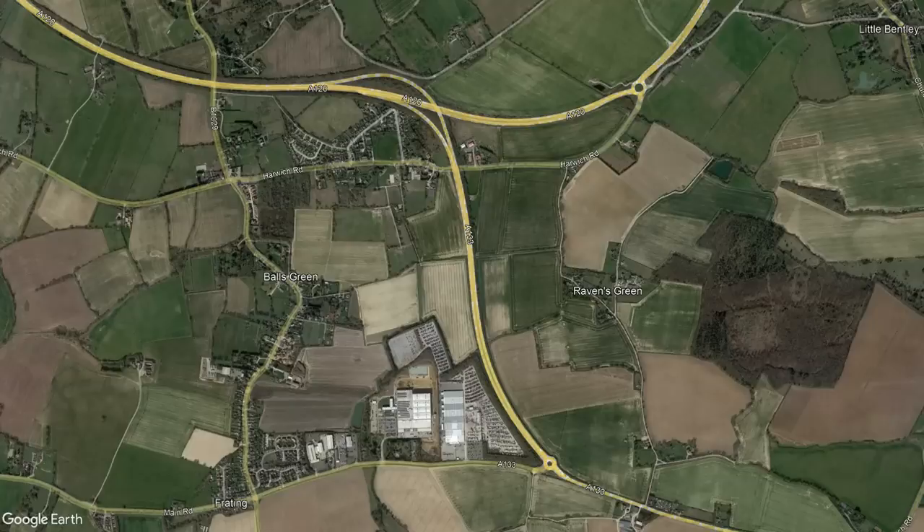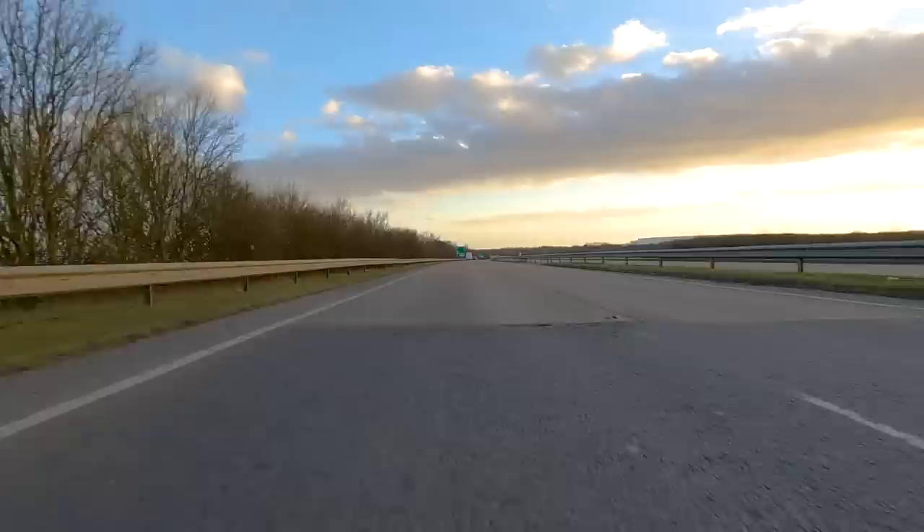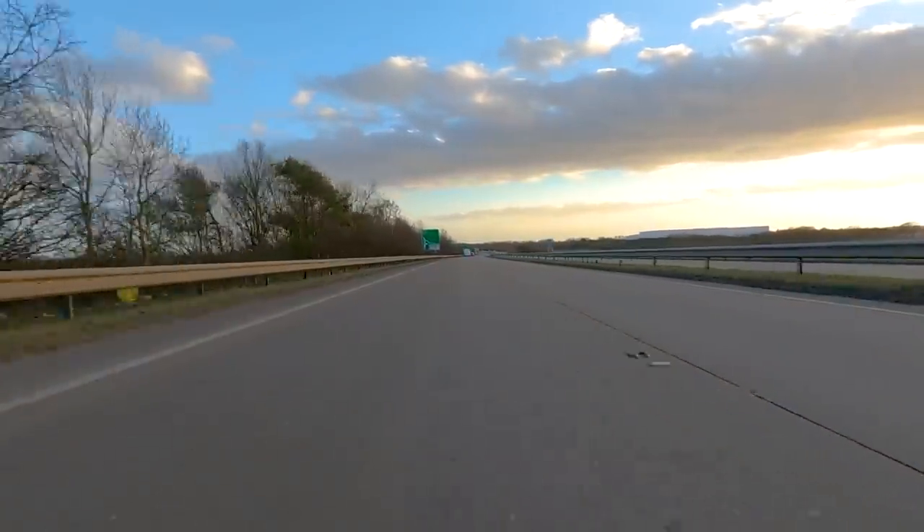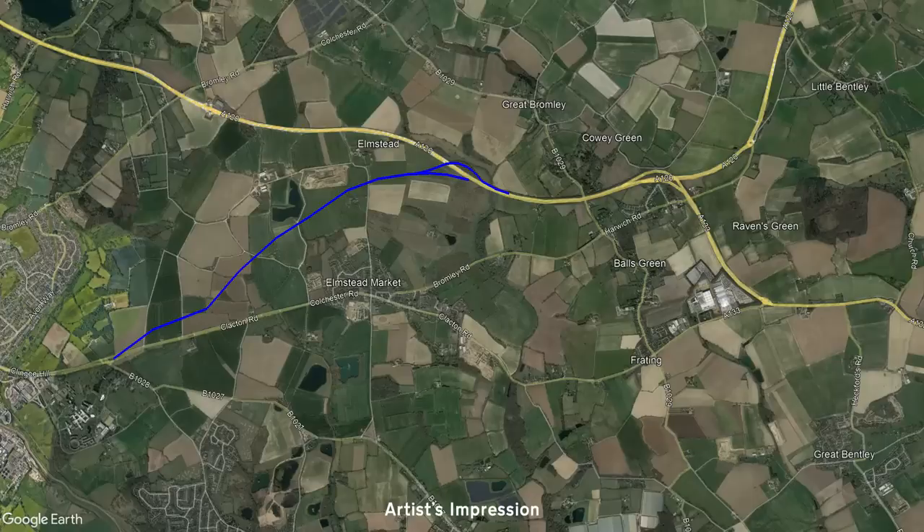A small spur road was built and numbered as an additional part of the A133, linking directly to the A120 heading north. The plan was to build another spur road or set of connecting slip roads that would complement the A133, allowing traffic to join the A120 to head south. But for some reason, the road-building project was cancelled at the last minute.